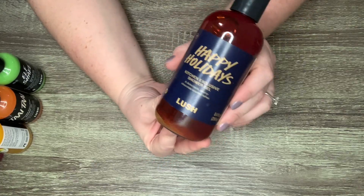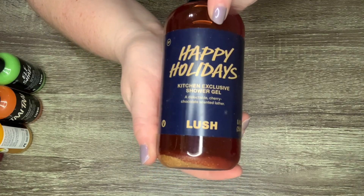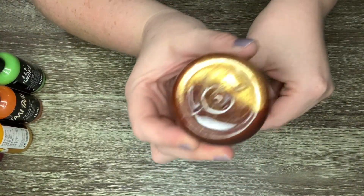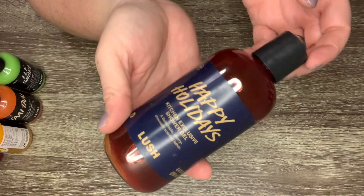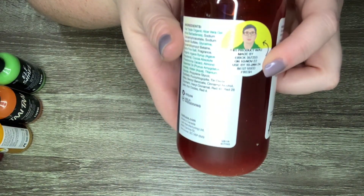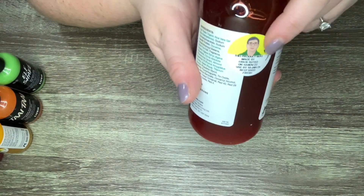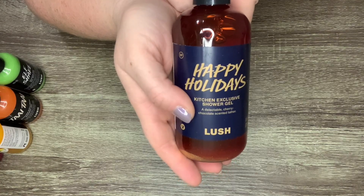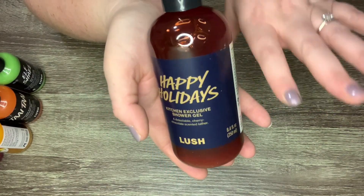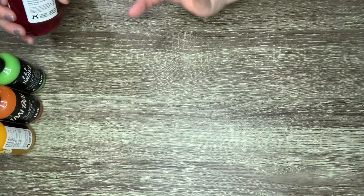Another Lush Kitchen exclusive that I absolutely adored came in the December box — this is Happy Holidays. It says a delectable cherry chocolate scented lather, and again there's that gorgeous golden luster with a really deep reddish color, very similar to Hot Toddy. It expires January 10th, 2024. I can't wait to dive into this — I just have to use up the Yog Nog first since it's well expired, then get into all these new ones.